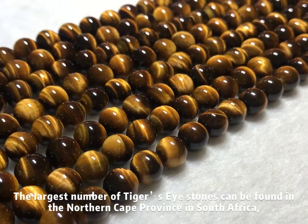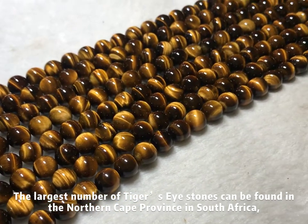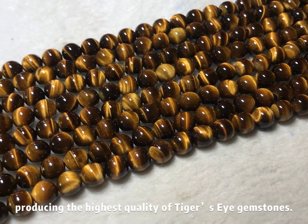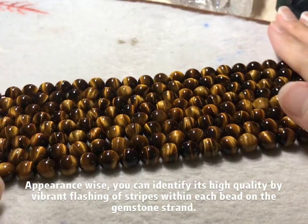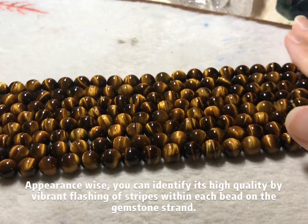The largest number of tiger's eye stones can be found in the Northern Cape province in South Africa, producing the highest quality of tiger's eye gemstones. Appearance-wise, you can identify this high quality by the vibrant flashing of stripes within each bead on the gemstone strand.